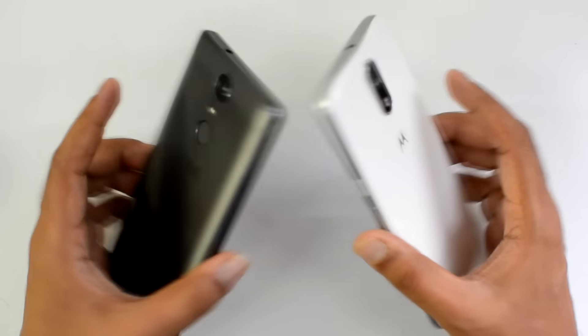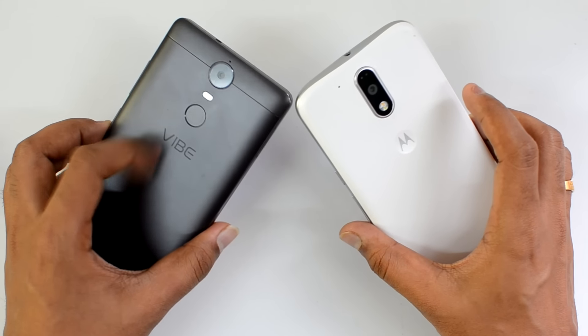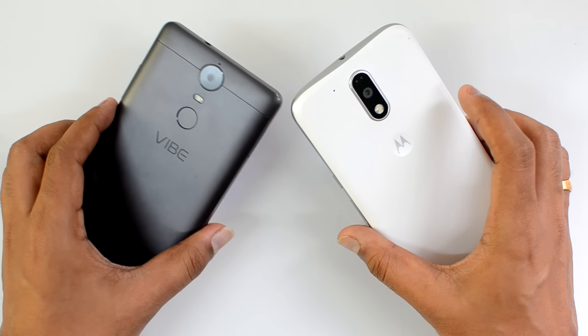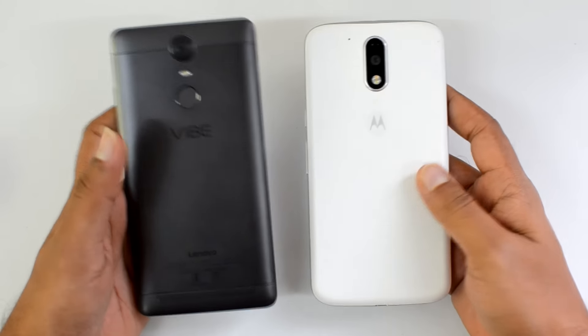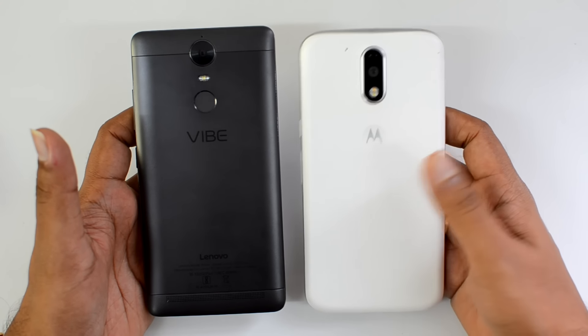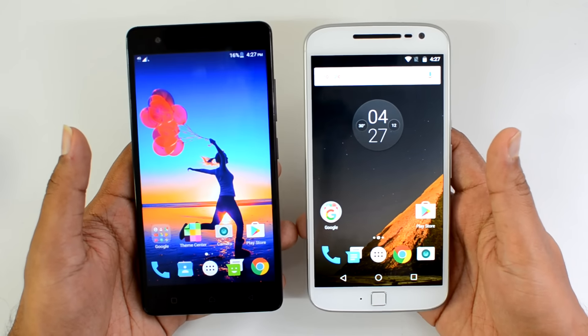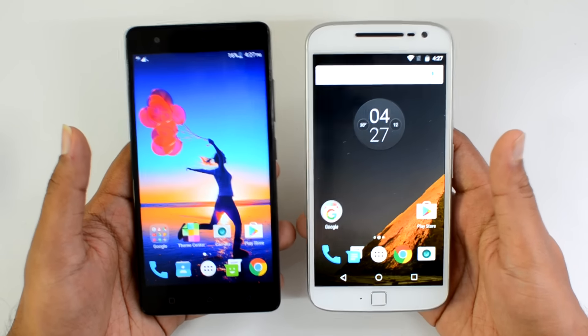Now let's go into the detailed aspects. First, let's look at design and build quality. The Lenovo Vibe K5 Note is a better-looking device with its metallic construction, really great fit and finish, and it looks good as well. On the other hand, the Moto G4 Plus does not give a premium feel with its plastic build, and the plastic quality isn't really that great.